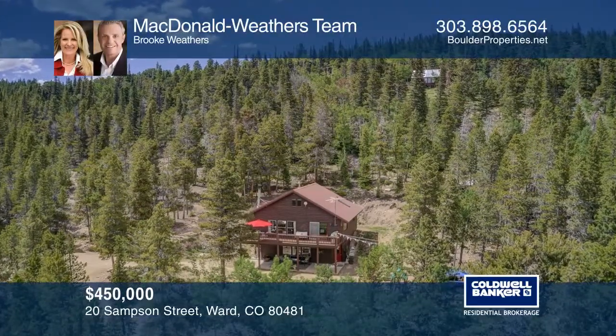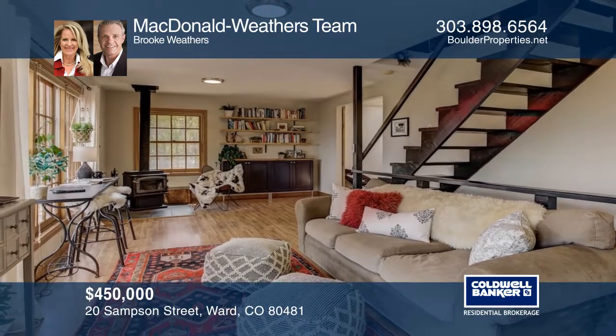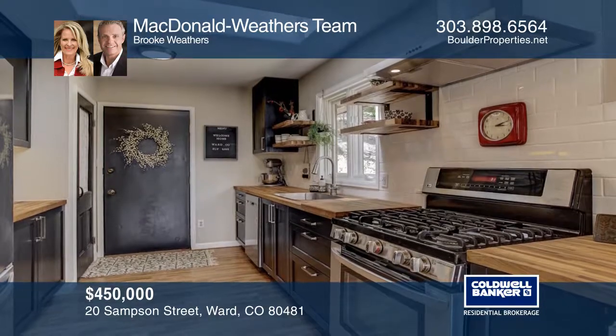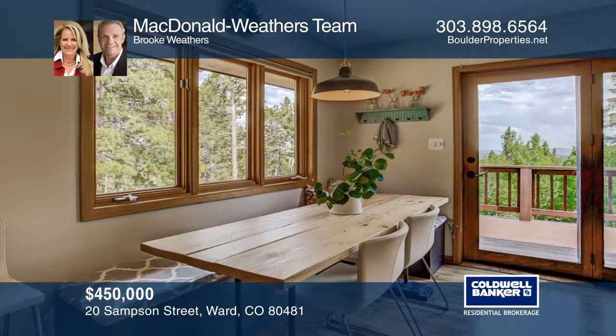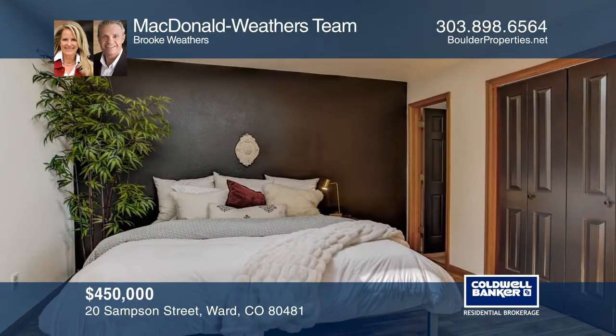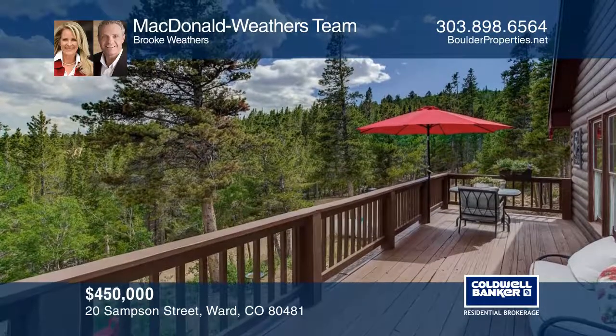Introducing million-dollar views at under half the price — completely renovated, this uber-efficient mountain home offers privacy, yet easy access to Nederland and Boulder. The home is surrounded by open space, yet just off the peak-to-peak highway. Huge windows show off epic sunrises and views to downtown Denver. It's cozy and modern with many upgrades and a metal roof.